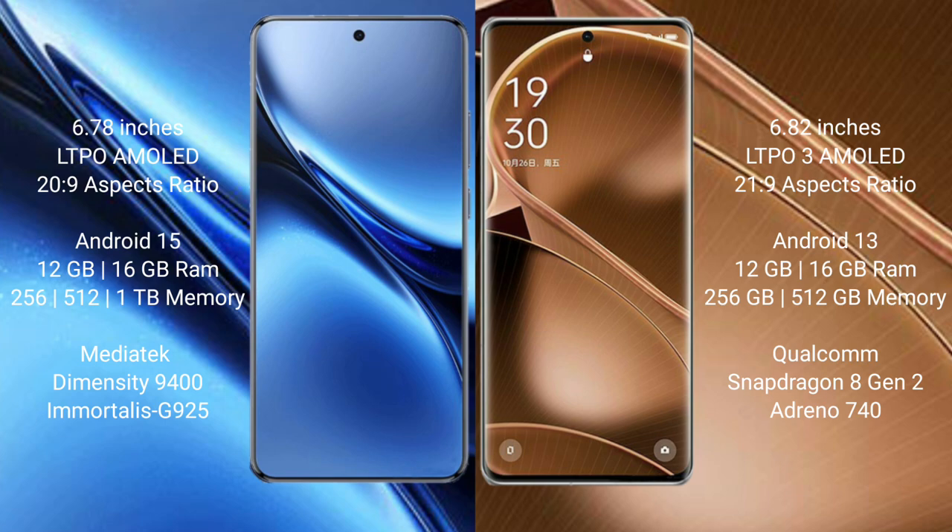Vivo X200 Pro runs on the Android 15 operating system. Oppo Find X6 Pro runs on the Android 13 operating system.